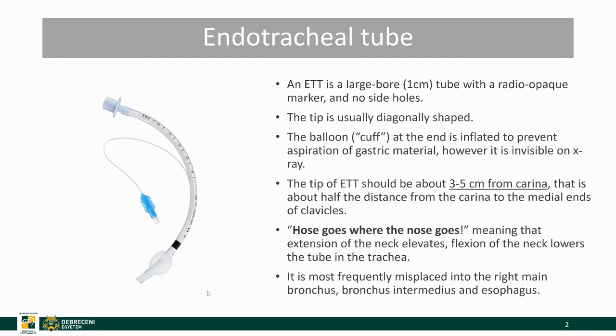There is a saying: 'host goes where the nose goes,' meaning that extension of the neck elevates and flexion of the neck lowers the tube in the trachea. It is most frequently misplaced into the right main bronchus, the bronchus intermedius, and the esophagus.